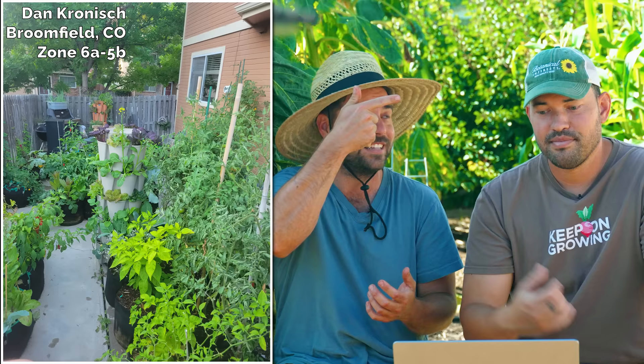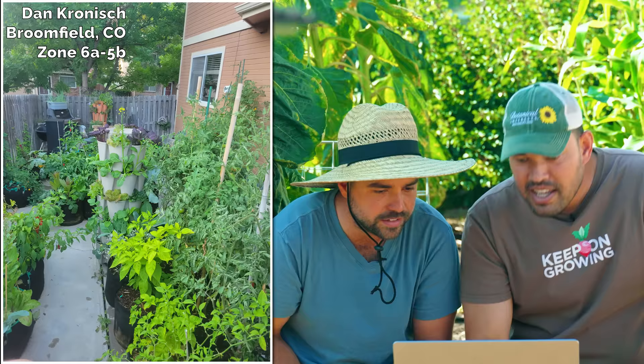Next, we have Dan from Broomfield, Colorado — definitely somewhere we love because it's the home of Botanical Interest, our seed company. Zone 6A/5B. I'm seeing a lot of tomatoes, some healthy peppers, and a green stock that's fully loaded up with greens. He's got the grill and chill setup, Dan. It's very lush — you can tell it's all containers because he's on concrete. Proof that you can make it no matter where you live. Small space, tons of garden.